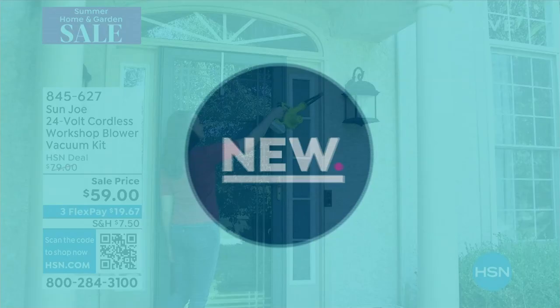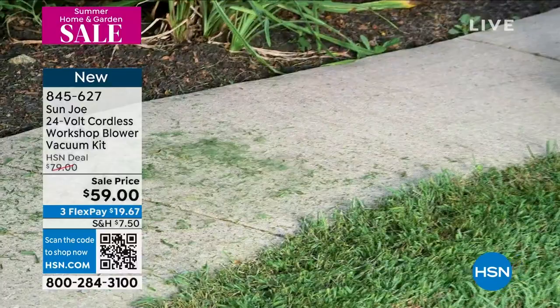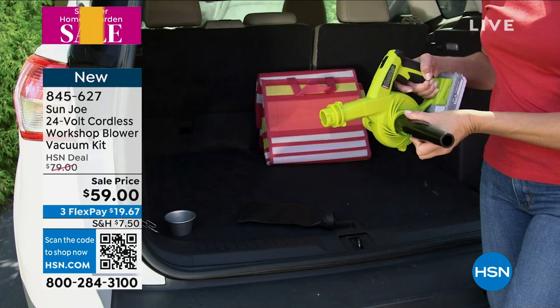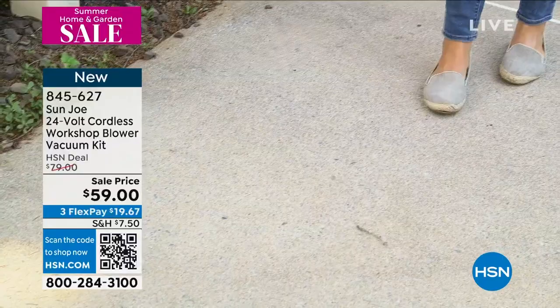Let's give you a look at our 24-volt cordless workshop blower and vacuum. I love how one tool serves double duty. Whether you love a well-manicured lawn, a clean car, or you're an avid gardener lugging mulch and potted plants or even sod, this gives you a chance to have a lightweight blower. By the way, this weighs — wait for it — three and a half pounds. That's it. You can lift it with your pinky.